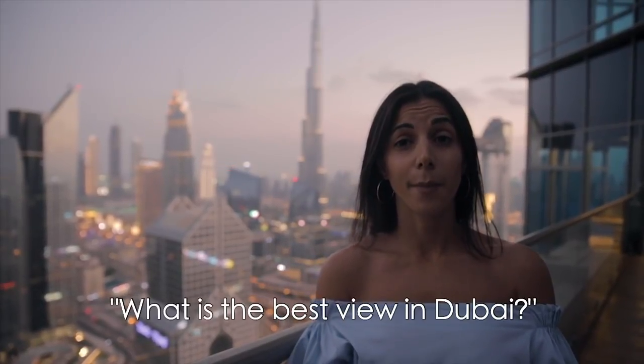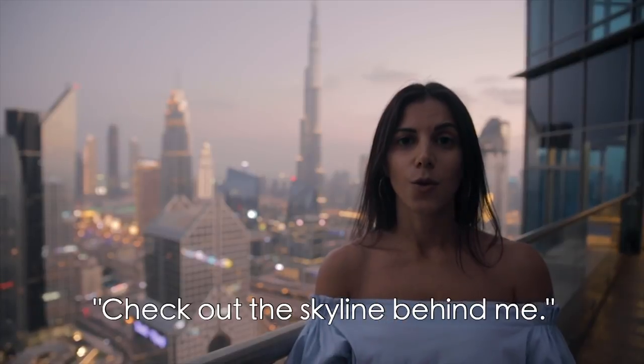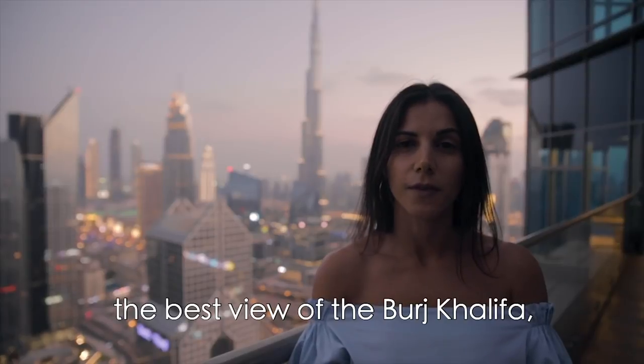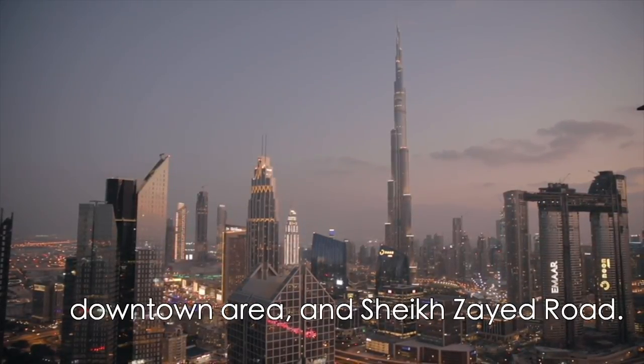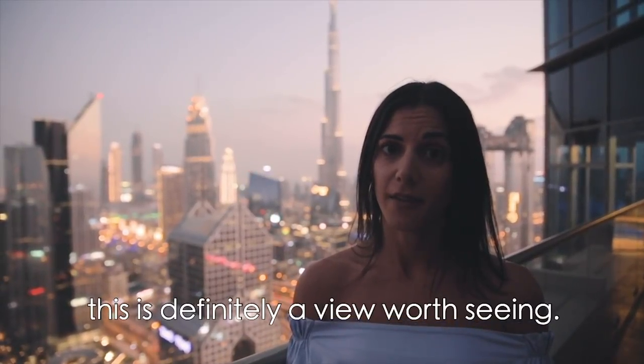If you ask me which one is the best view of Dubai, I would say check out the skyline behind me. We are on top of the Shangri-La Hotel on the 42nd floor and from here you have the best view of the Burj Khalifa, the downtown area and Sheikh Zayed Road. If you're in Dubai, this is definitely a view worth seeing.